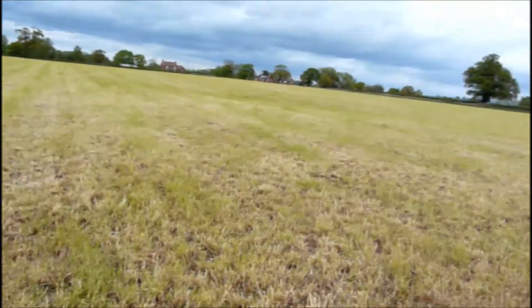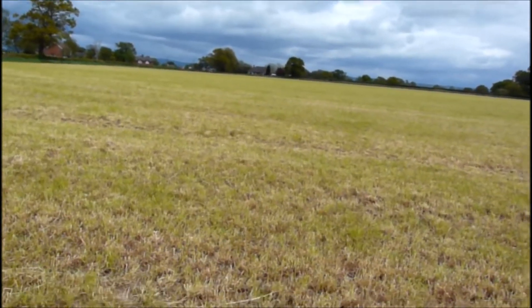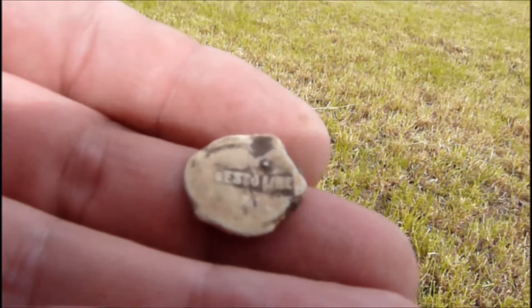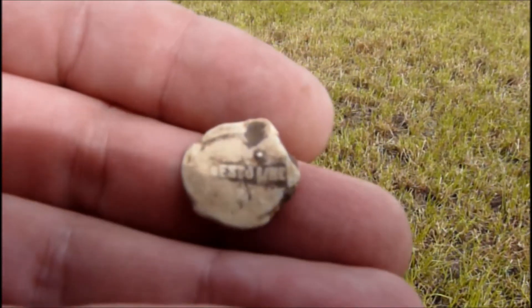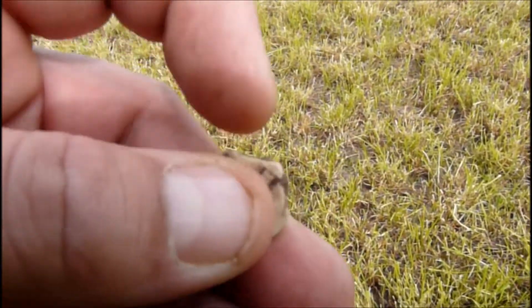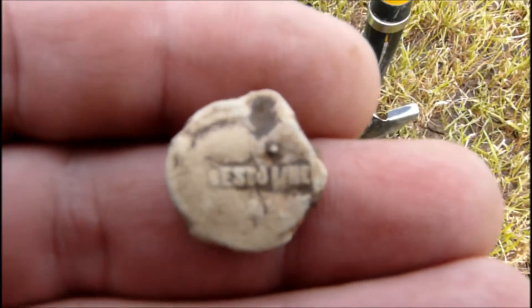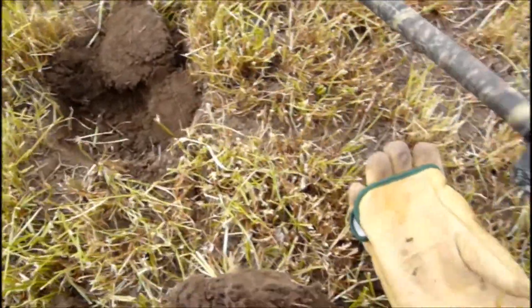Just heading out to the top half of the field now for a bit. Next find — I've just had a little tiny bag seal. I can't actually read what it says, there's something on it — the best line, maybe. It's a bit squashed but it's a bag seal all the same, so yeah, happy with that.